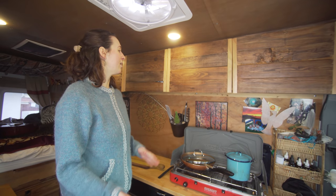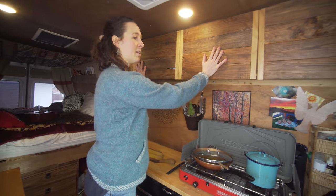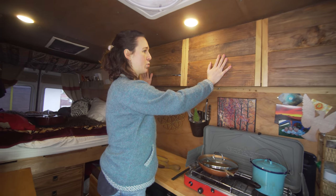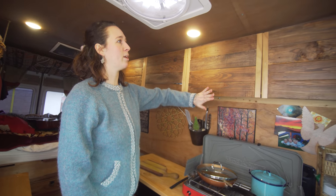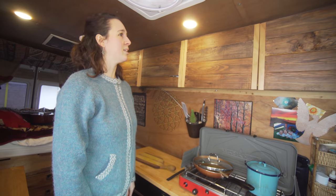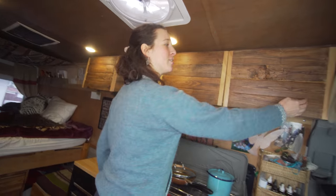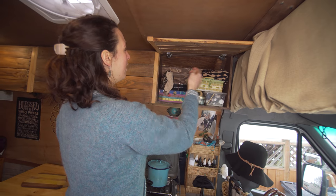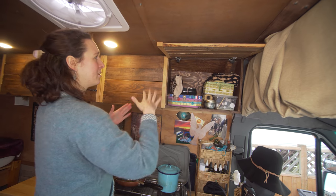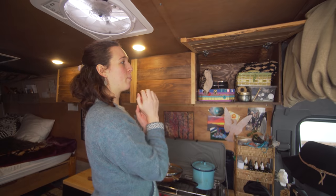When I upgraded my van I really wanted to have overhead storage. With the help of Buddy we built these cabinets — it was quite the project to install. They have hinges that stay open when I open them up.